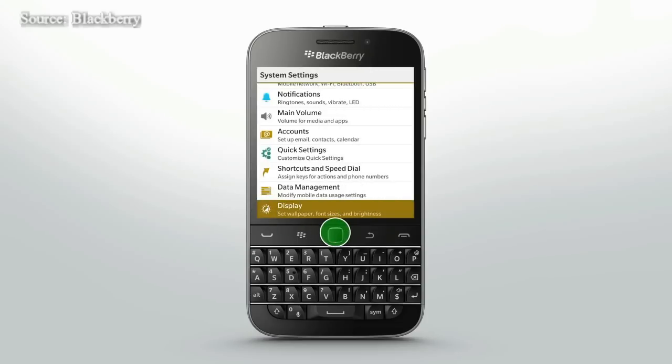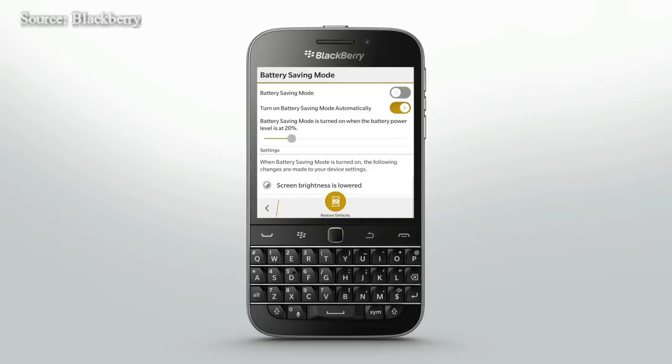Battery saving mode lets you set options to conserve battery power. When in use, the device will reduce the screen brightness and the screen won't turn on when you receive notifications. Customize these settings here.